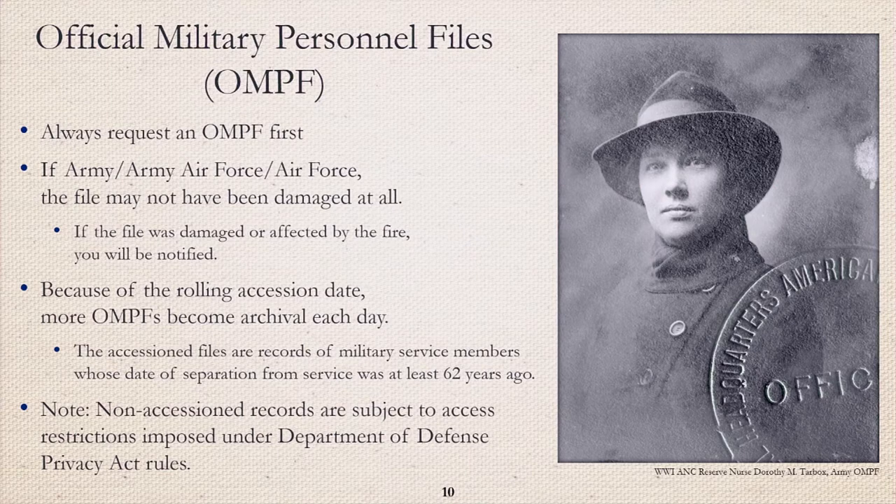If you're unsure where to begin your research, start with requesting an OMPF — the official military personnel file. If the file was damaged in the fire, you will be notified. This photograph is of World War I Army Reserve nurse Dorothy Tarbox. She was incredibly fortunate that her OMPF is completely intact and was never affected by the fire — it is rare but not unheard of. The accession files are records of military service members whose date of separation from service was at least 62 years ago. Please note that non-accessioned records are subject to access restrictions imposed under the Department of Defense Privacy Act rules.